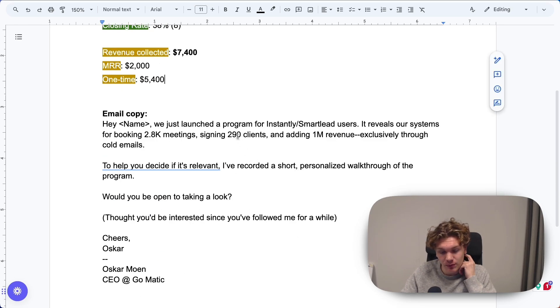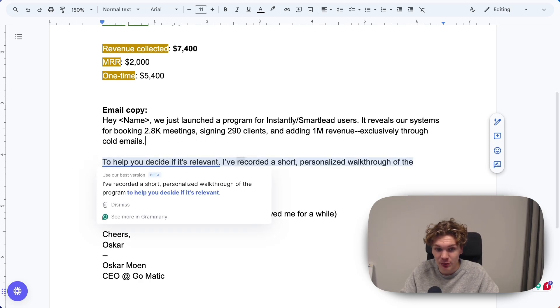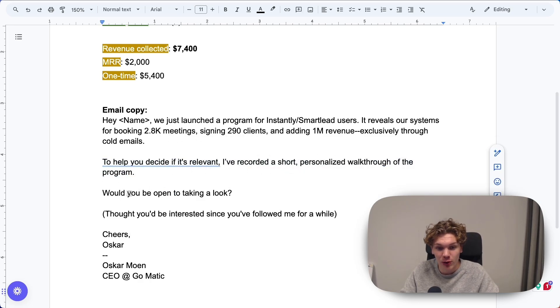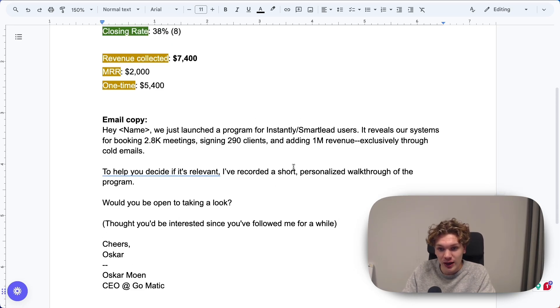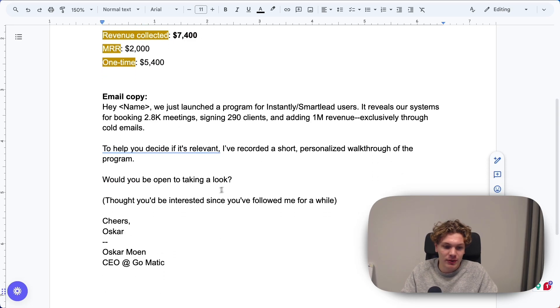Now let's look at the copy, because I think this is interesting. The email reads: 'Hey [name], we just launched a program for Instantly and Smartly users. It reveals our systems for booking 2,800 meetings, signing 290 clients, and adding 1 million in revenue exclusively through cold email. To help you decide if it's relevant, I've recorded a short personalized walkthrough of the program. Would you be open to taking a look? Thought you'd be interested since you've followed me for a while.' If you've seen my other videos, you know I dislike this copy. First, it states features — we launched a program. If I received this email, that would be the moment I exit. There's no clear lead magnet. It's long. Not the best copy I've written.